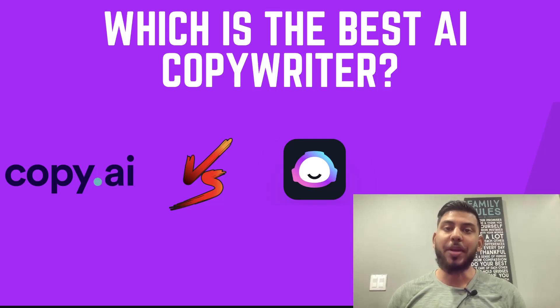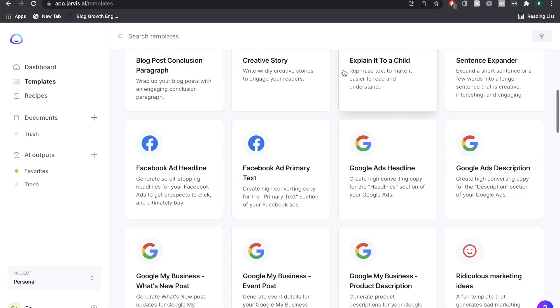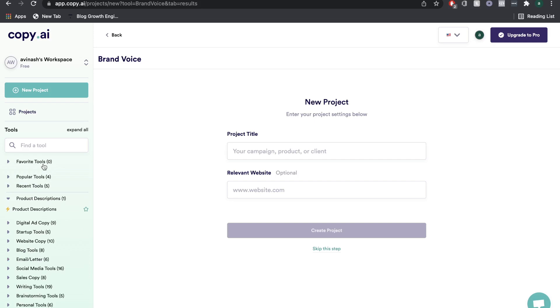In today's video, we'll be doing a full comparison between Jarvis AI and Copy AI. These are both AI copywriters that you can use to write short and long-form copy. We'll be looking at a couple key metrics, such as price, features, quality of the AI output, and just the overall effectiveness of both AI copywriters.